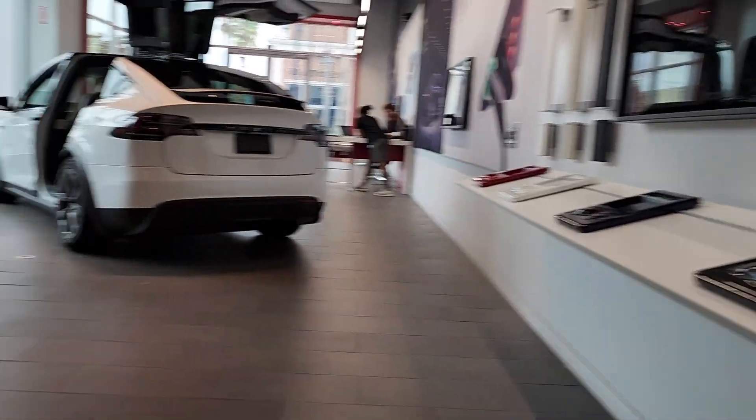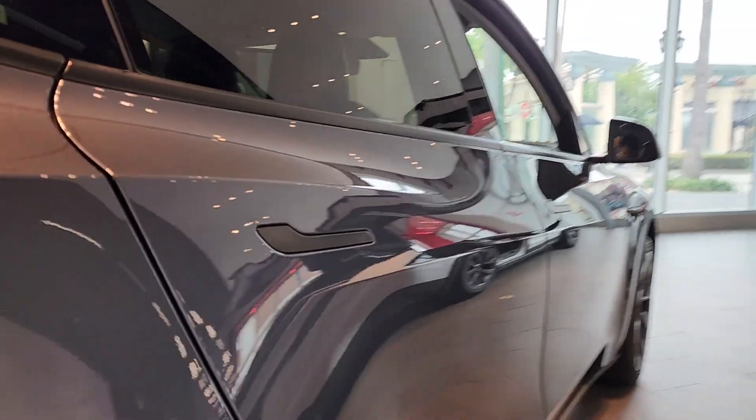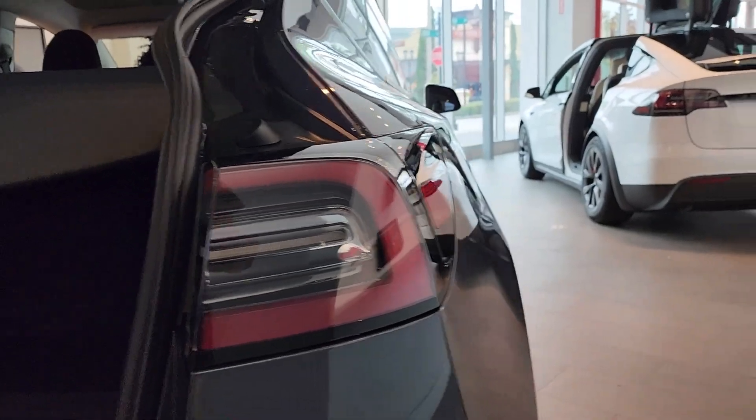It comes standard as a five-seater, and you can upgrade to a seven-seater also. And then it has storage space down here, and the Y model gives the five-seater a little extra space there.